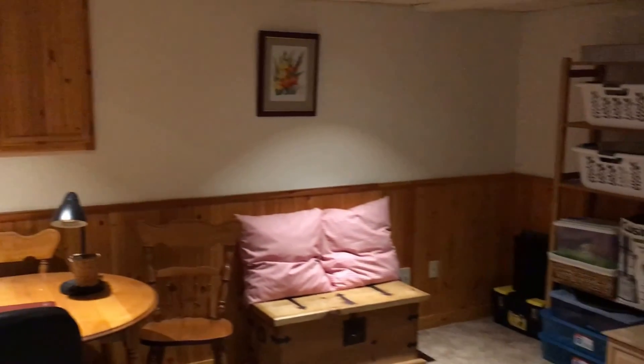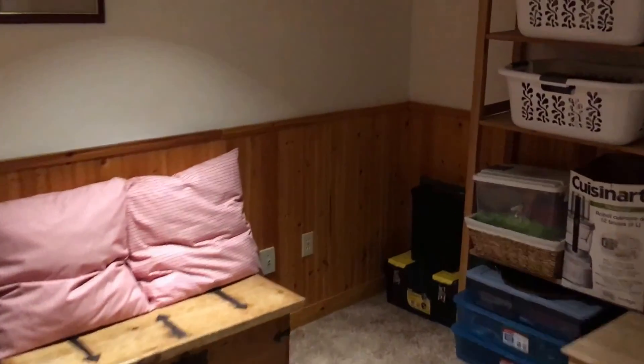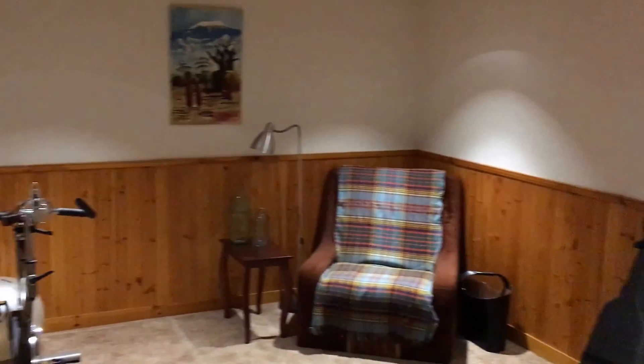Now we're into the rec room — a really neat space, just awesome. I'll go over to the other side so you can see the full space.